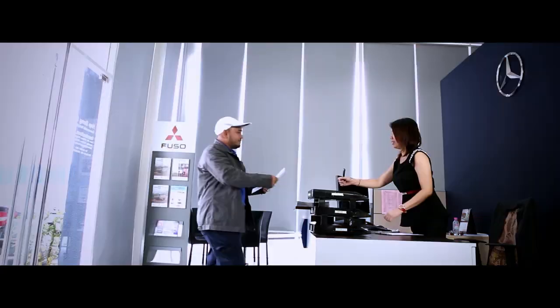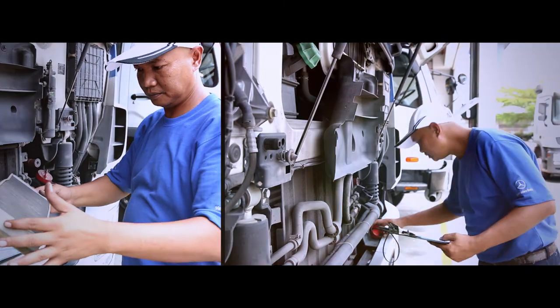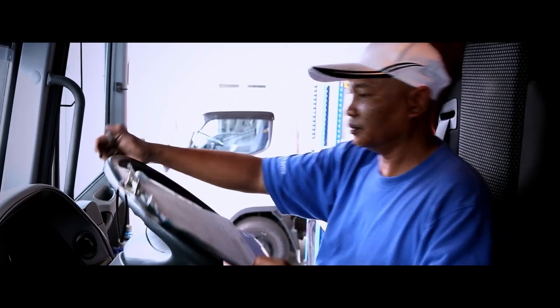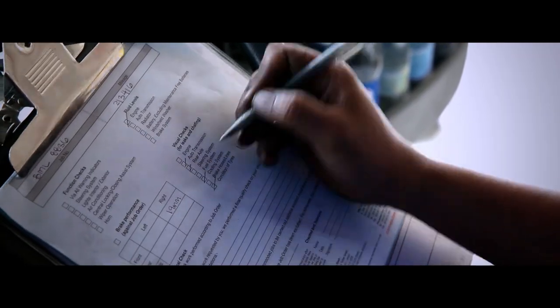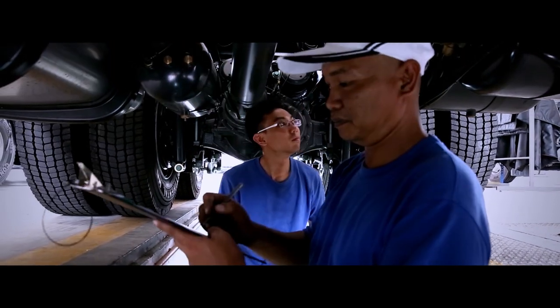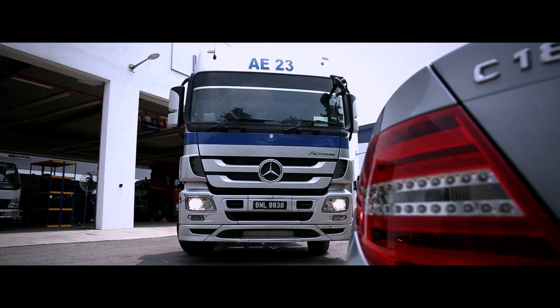Staying true to our promise of offering the longest lasting and most reliable trucks in the market, exhaustive after-sales service checks are carried out on a regular basis. These checks ensure that the vehicle is running to the lofty standards we have set ourselves, and provide our customers with the tranquility they need to carry out their business with ease.